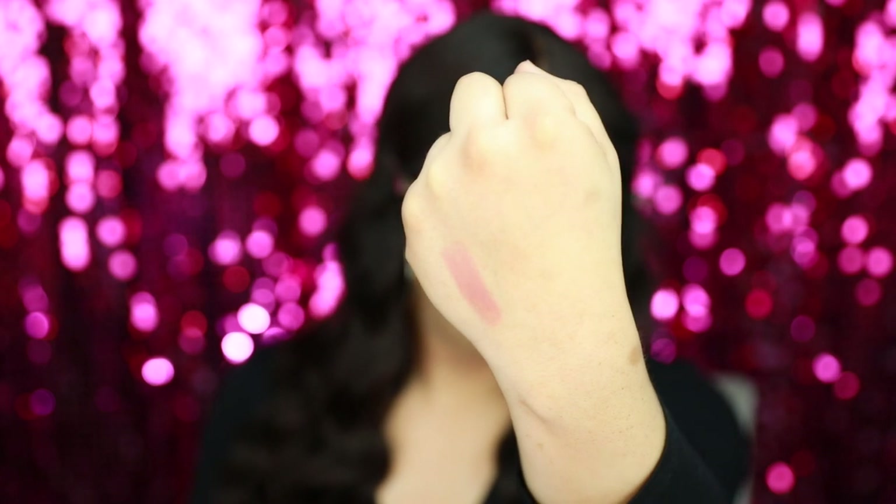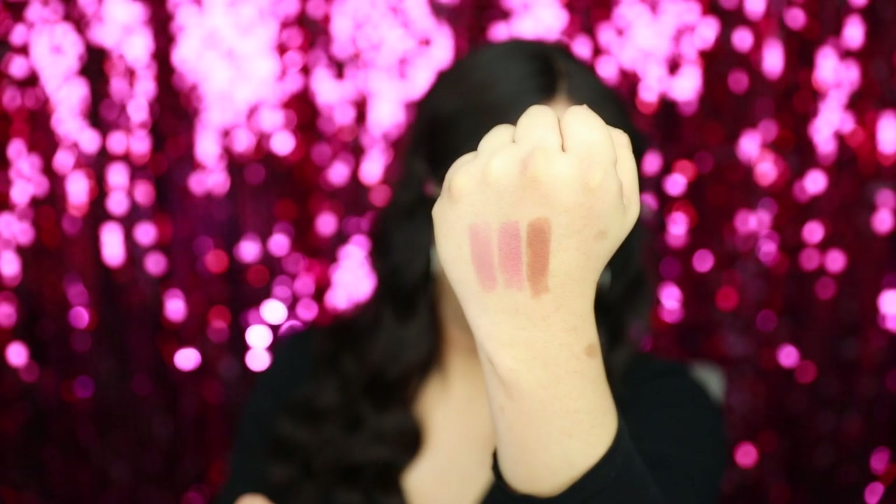I'm super excited to try the highlighter. The items are so cute — they have the MAC and Selena logo and metallic tops with black bottoms. The first lipstick is Selena Vive, a cream stick in a very nude color. The next is Inolvidable, a frost lipstick — really pretty. Then La Reina, an amplified cream lipstick, and Queen of Cumbia, a matte lipstick — also really pretty.